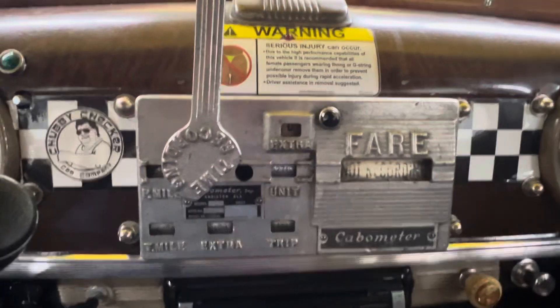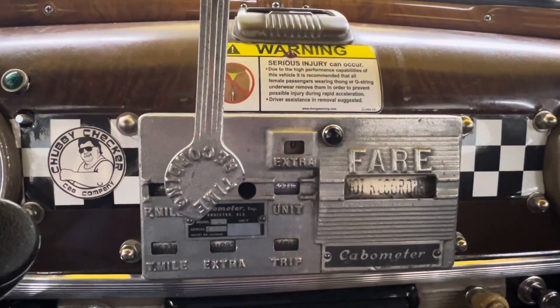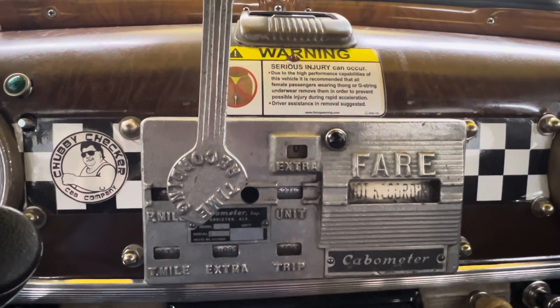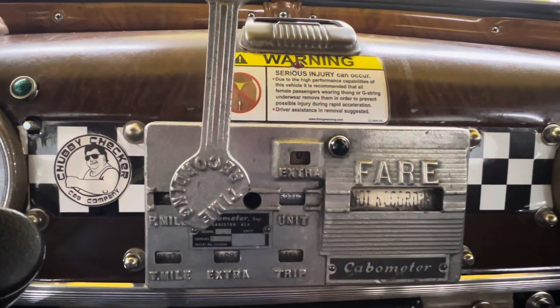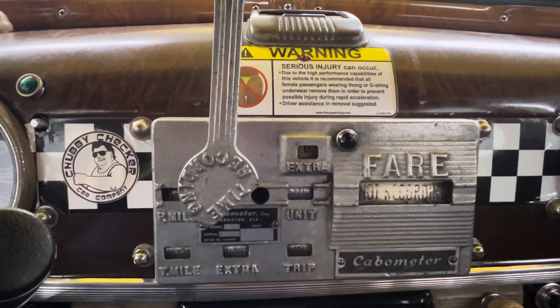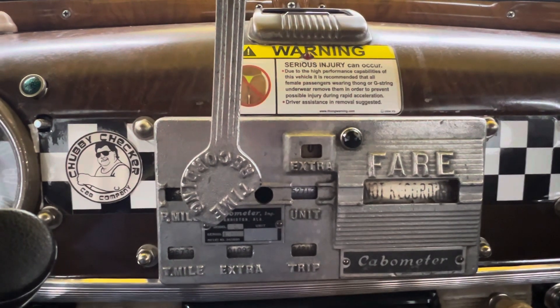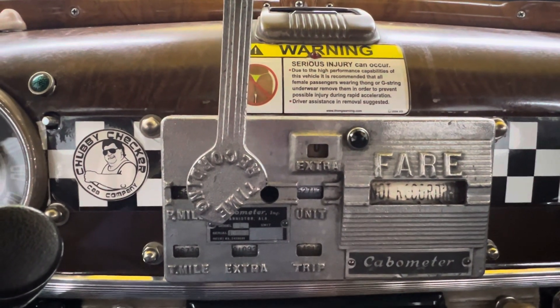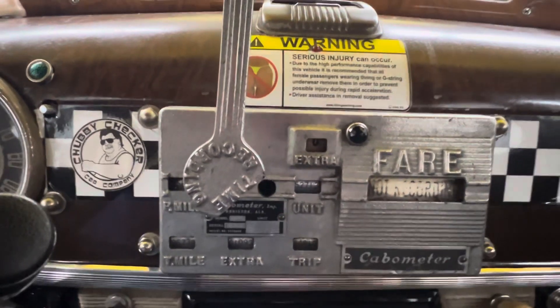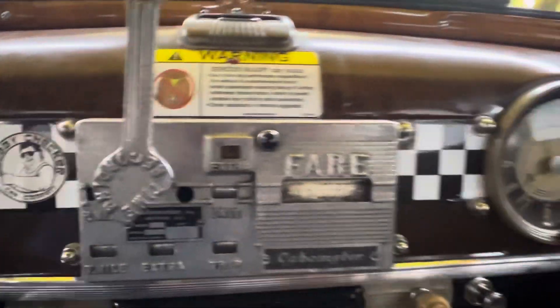There's a sticker that says, "Serious injury can occur due to high performance capability of this vehicle. It is recommended that all female passengers wearing thongs or G-string underwear remove them in order to prevent possible injury during rapid acceleration. Driver assistance in removal is suggested." That's kind of funny.